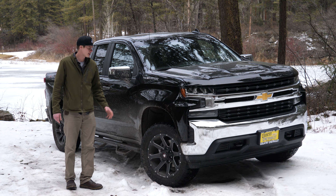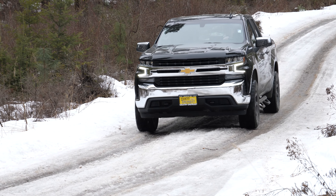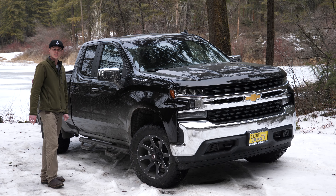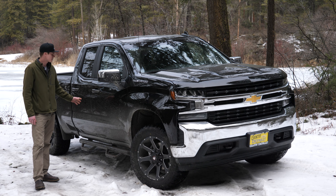Hey, this is Walker at Country Chevy. I've got a new 2020 Chevy Silverado 1500 in. It's got brand new 33-inch tires on it with some new black ballistic off-road wheels. We're running new sidesteps on it. This pickup is the double cab.